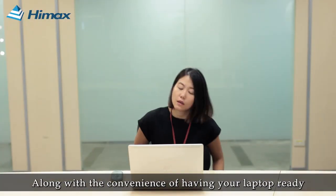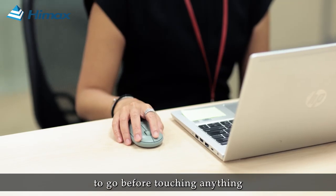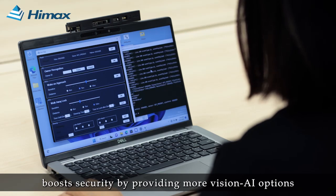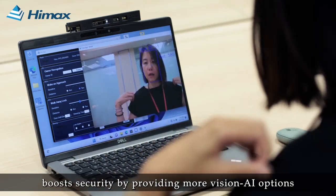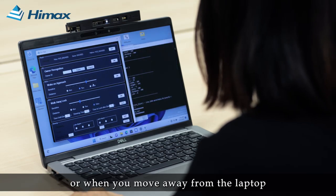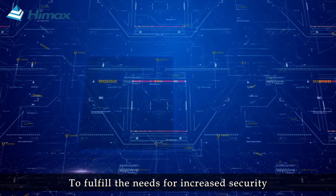Along with the convenience of having your laptop ready to go before touching anything, Himex user presence detection solution boosts security by providing more Vision AI options, either when you are working on or when you move away from the laptop.